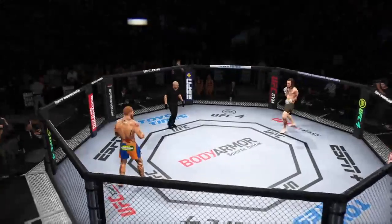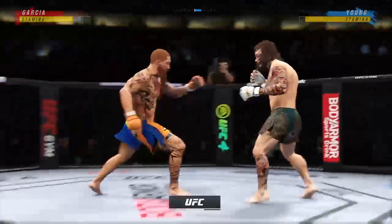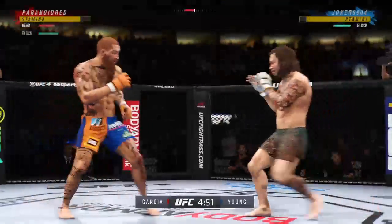Round two is upon us. Your thoughts on round one, champ? Round one was a very close round. Both guys had their moments, but nobody has really gone out ahead in the race as we go into the second round. Big power punch lands — now we get back to range.